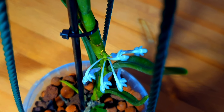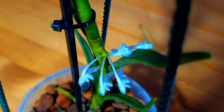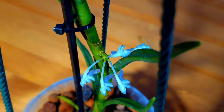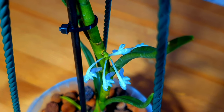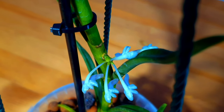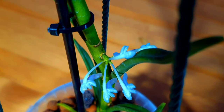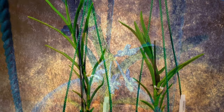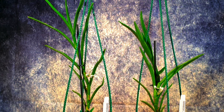They're not fully used to my environment yet and are going through a transition period, so this isn't the best display possible. I may pinch off the flowers soon to allow the orchid to establish. I also have plans to try pollinating some other Vandaceous types with these to try to get that blue coloration across.